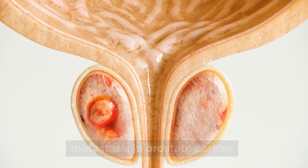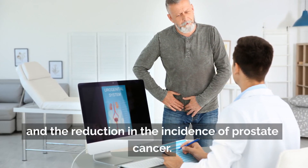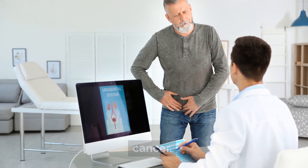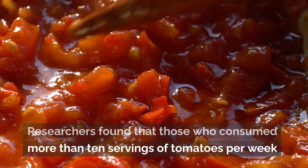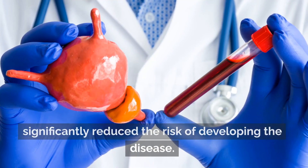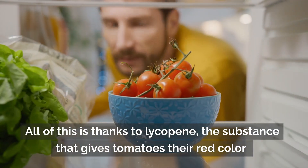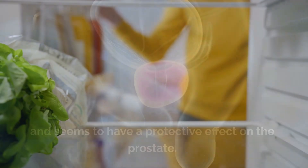This tomato extract has been extensively studied for its anti-cancer effects, among which we can highlight the decrease in metastasis in prostate cancer. Some studies show the link between tomato consumption and the reduction in the incidence of prostate cancer. Researchers found that those who consumed more than 10 servings of tomatoes per week significantly reduced the risk of developing the disease.